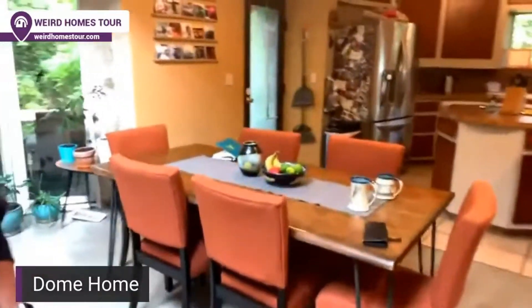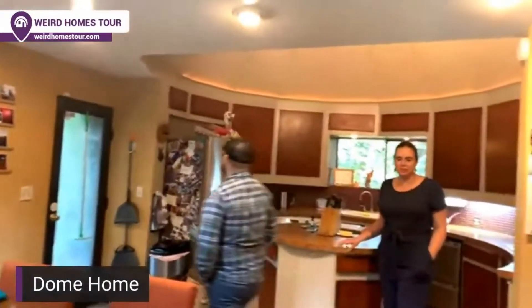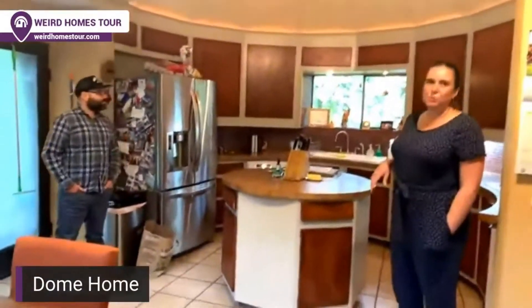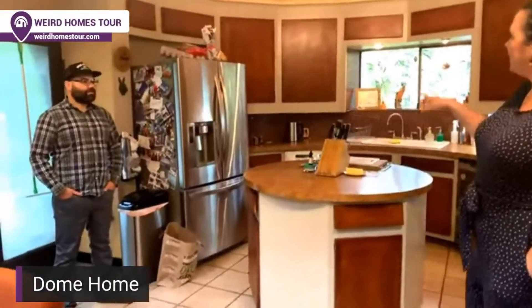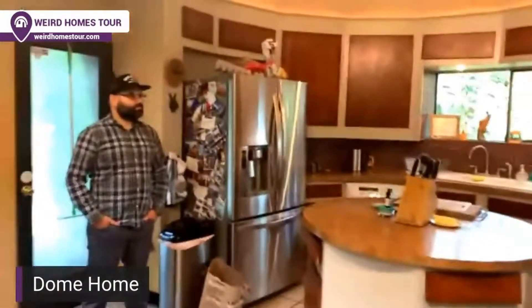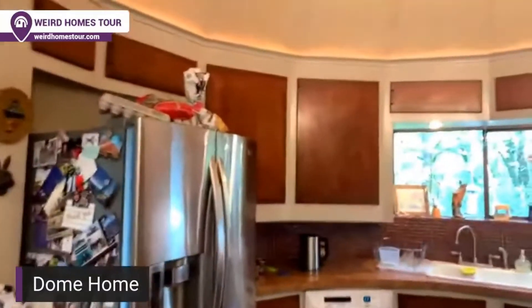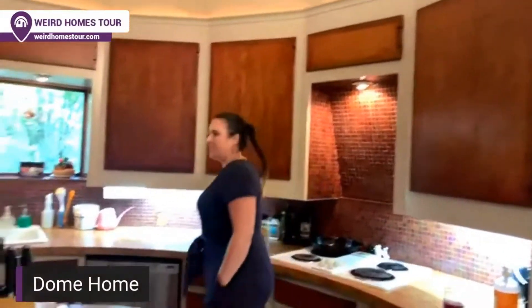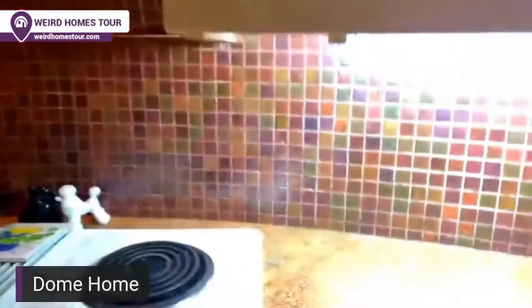Francisco taught at Lewis and Clark University and led the theater program. One of his students was a boat carpenter, so he hired him to make all the cabinets — it was tricky because it's a dome, but they did a really nice job. Another one of his students was a tiler, who did the tile work.